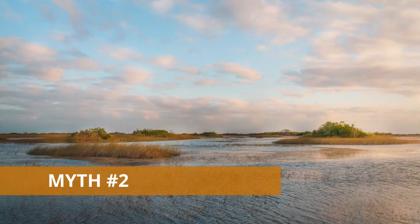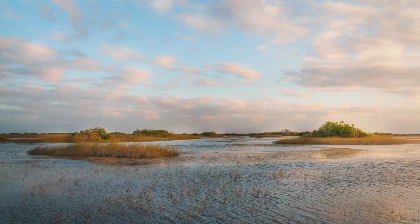Just kidding — that's a long exposure using my tripod. Now let's go to the second myth. The second myth I'm going to talk about is that the only lens you can use for landscape photography is a wide angle.